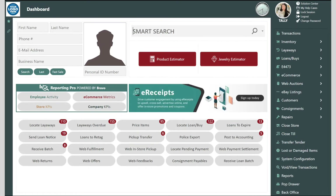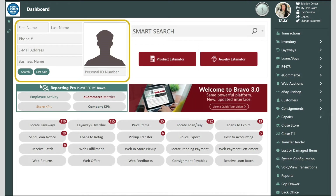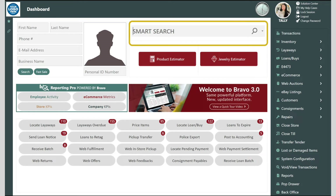The fastest way to begin a transaction is with the customer or with the item. Customers can be quickly added or found using an ID scanner. The smart search allows you to scan inventory numbers for sales or layaways and also allows you to bring in general merchandise or jewelry for loans, buys, or trades.